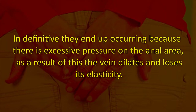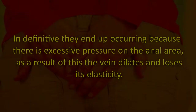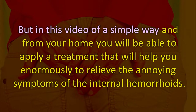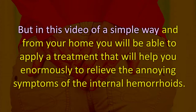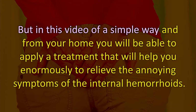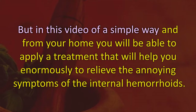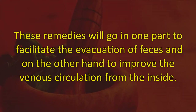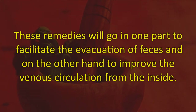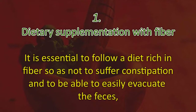As a result of this pressure, the vein dilates and loses its elasticity. In this video, in a simple way and from your home, you will be able to apply a treatment that will help you enormously to relieve the annoying symptoms of internal hemorrhoids. These remedies will help facilitate the evacuation of feces and improve venous circulation from the inside.